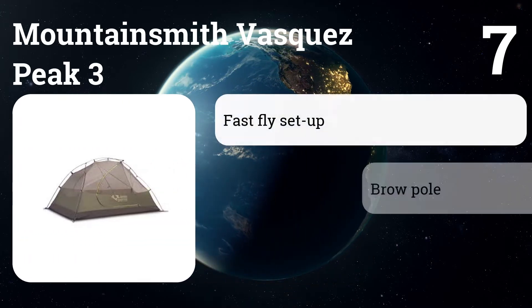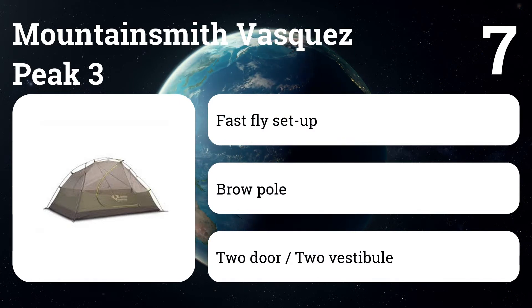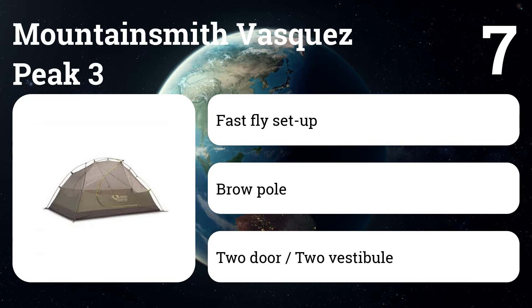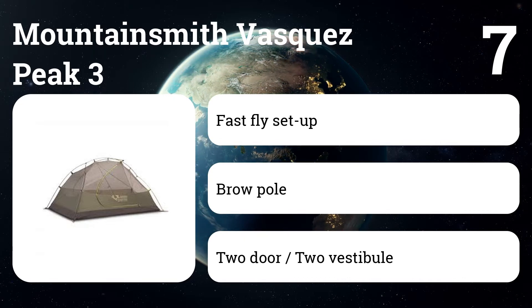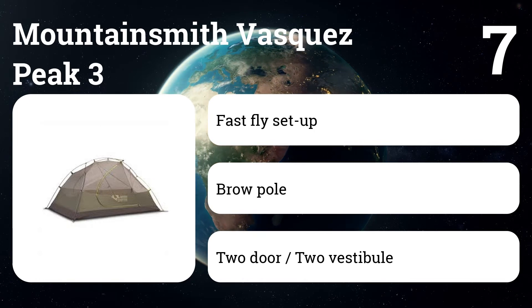Number seven: Mountainsmith Vasquez Peak 3. We tried out this tent while camping in upstate New York. Its color coding makes it a breeze to figure out assembly, while the two-door setup makes it easy to exit without crawling over somebody inside. The Vasquez Peak 3 has plenty of space for a trio, or for two people and their gear. It's a great all-around three-season tent.